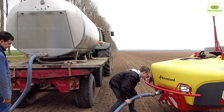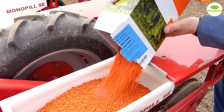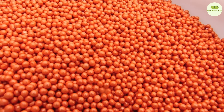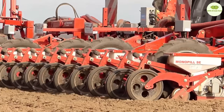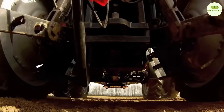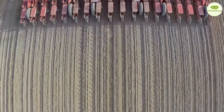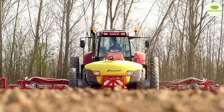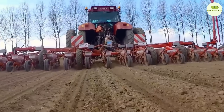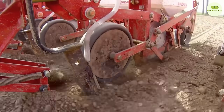Everything begins in spring when the fields awaken from their winter slumber and are prepared for planting. Nothing is left to chance. Each year, farmers work with their crop consultants to determine which beet variety will grow best in each location. Results from ongoing tests help identify the best variety for each site. Sugar-rich beets require a balanced nutrient supply. By conducting regular soil tests, farmers can check if the soil has sufficient potassium, nitrogen, and phosphorus. Once the soil has the right composition, the beet fields are precisely sown by machine. One hectare of land can hold up to 100,000 beet plants.